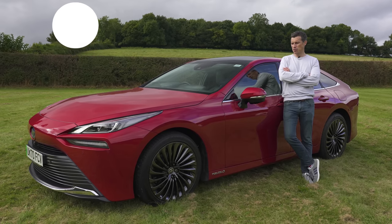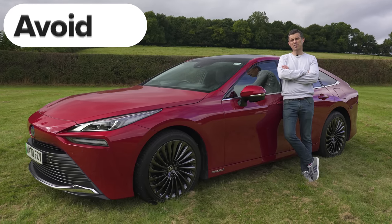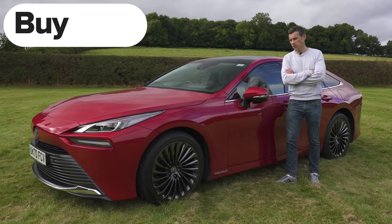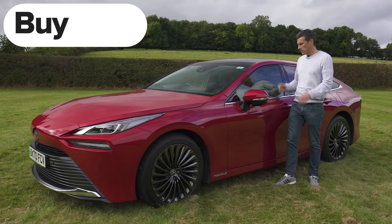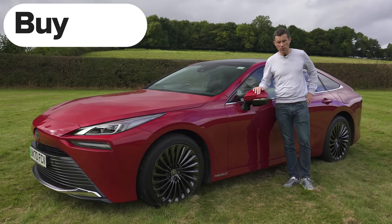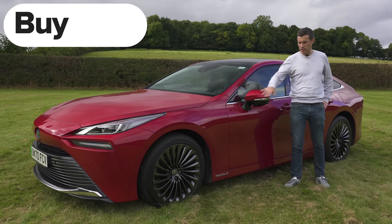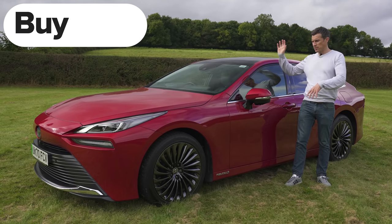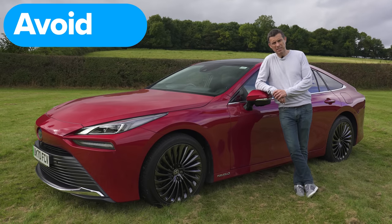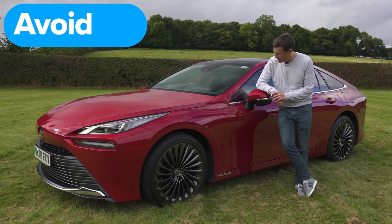So what's my final verdict on the new Toyota Mirai? Should you avoid it, consider it, shortlist it, or just go ahead and buy it? Well, if you're someone like James May who's after something quirky, packed full of cool tech, and a joy to drive — go ahead and buy it. However, for everyone else, the sheer lack of hydrogen filling stations around the country means you should quite frankly avoid it. It's a shame because I do love it.